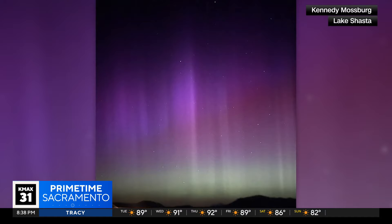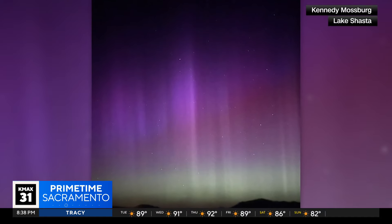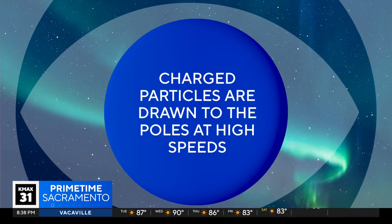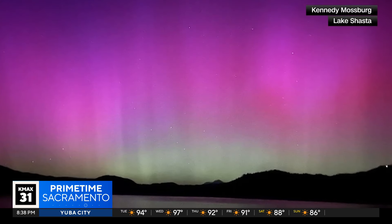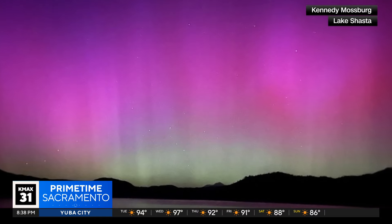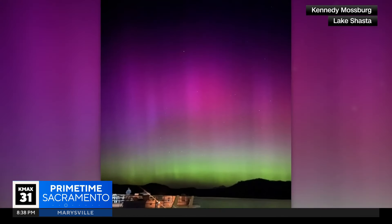The solar wind is created by charged particles absorbed from the sun. These are captured by the earth's magnetic field and then drawn towards the poles at a very high speed. The phenomenon occurs when the particles collide with atoms and molecules in the upper atmosphere, transforming kinetic energy into visible light.